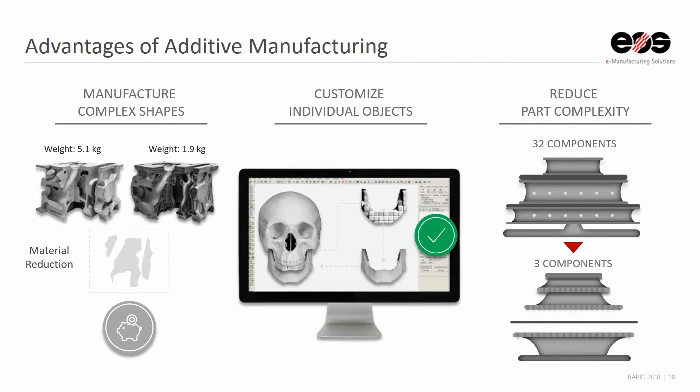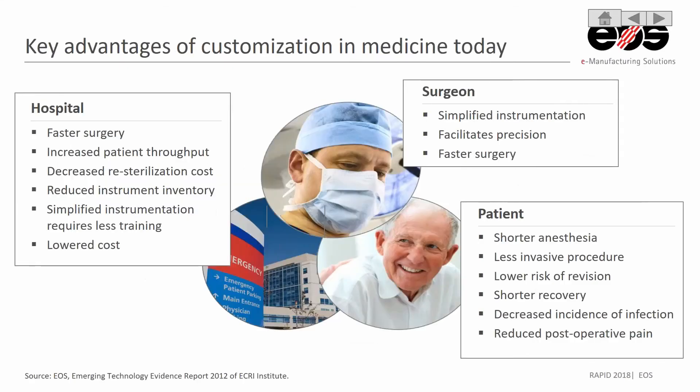Those are the main reasons that people use additive manufacturing in the medical industry, and the biggest advantage is customization. This is something that customers have been interested in for many years. There are several advantages for customization in medicine today for three different stakeholders, as you can see here.